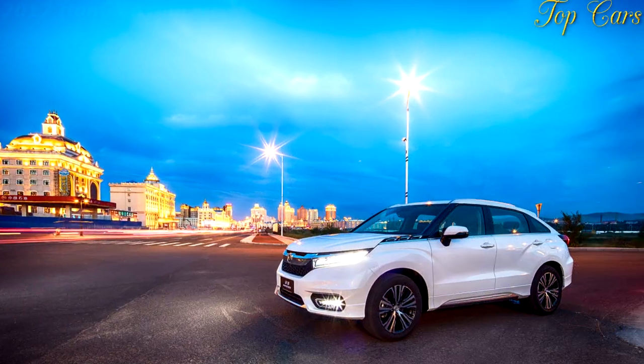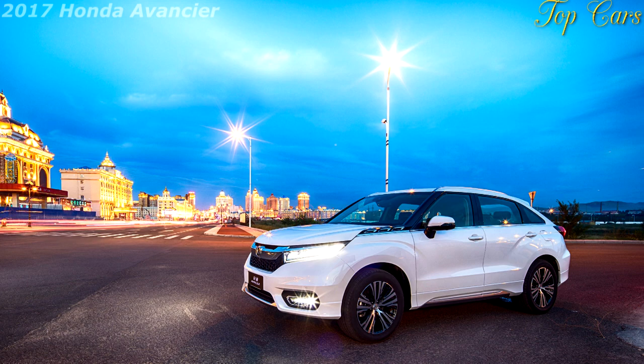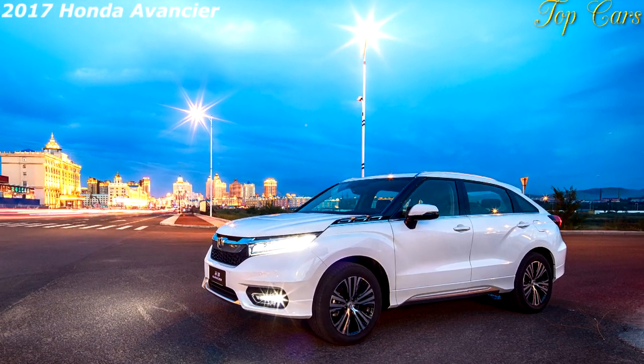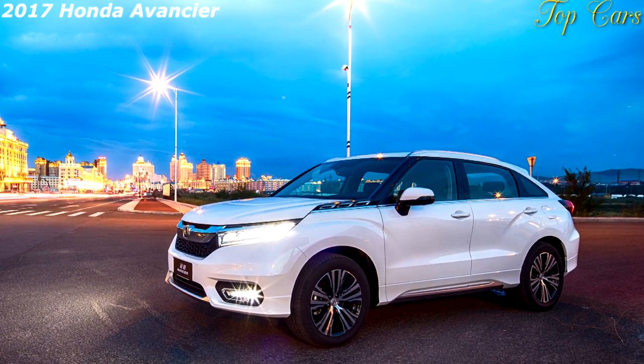The Beijing Auto Show has turned out to be a lot busier than expected with all kinds of models breaking cover. One of the more interesting models is the Honda Avancier SUV that will serve as Honda's resident flagship SUV in China.